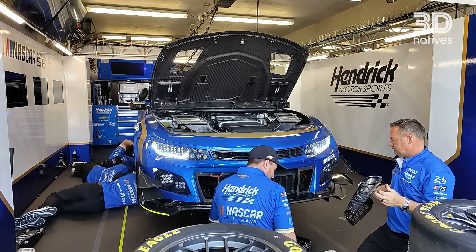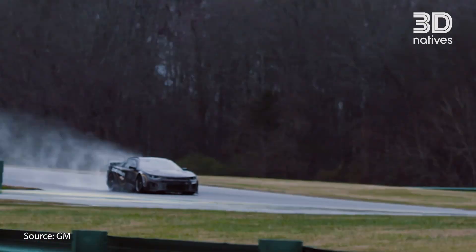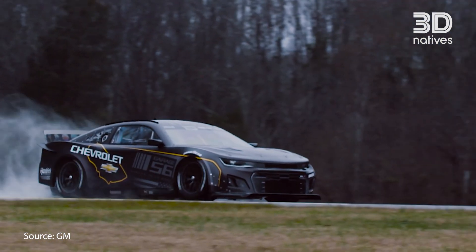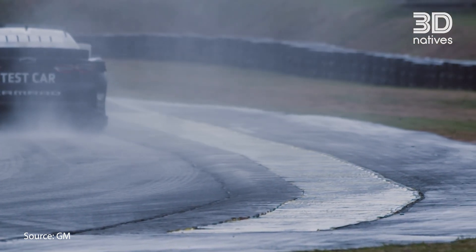All of those were made initially from rapid prototype. So we printed all of them, used that for fit-up, used a lot of the rapid prototype parts for wind tunnel testing and even a bunch of them for on-track testing.